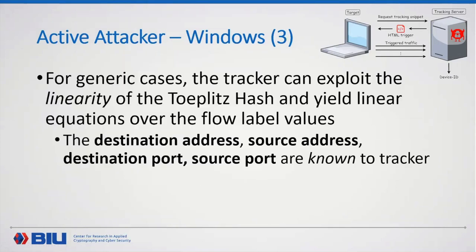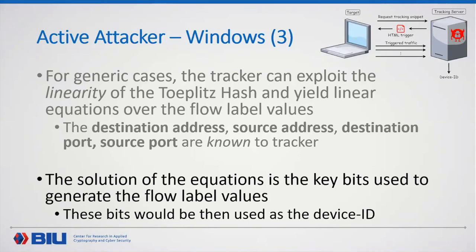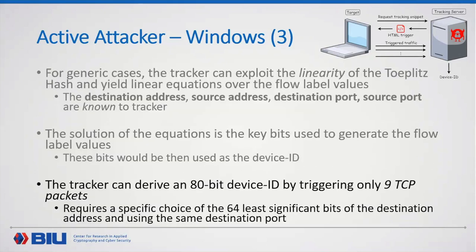For generic cases where the source address or source port may differ, the tracker exploits the linearity of the Toeplitz hash to yield linear equations over the flow label values. Since destination address, source address, destination port, and source port are all known to the tracker, solving this linear system extracts the key bits used to generate the flow labels, and these bits become the device ID. By a specific choice of the 64 least-significant bits of destination addresses, we can derive an 80-bit device ID by triggering just nine TCP packets.